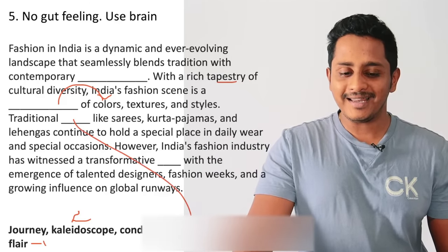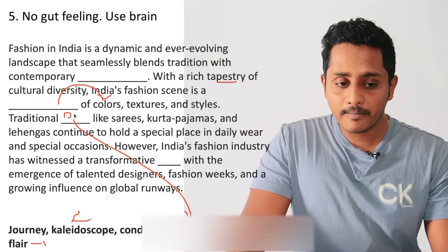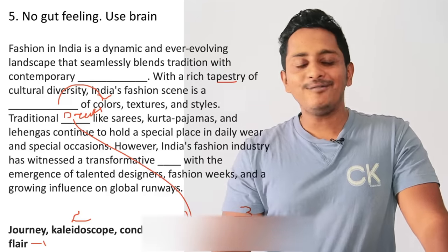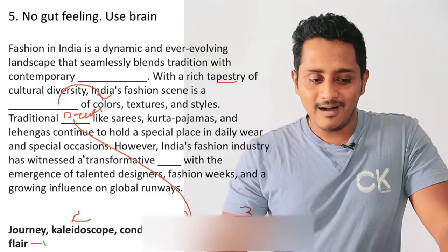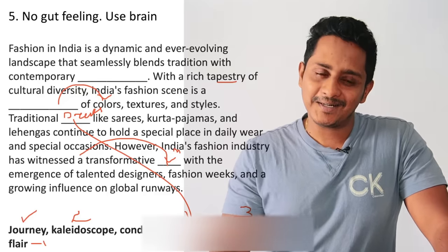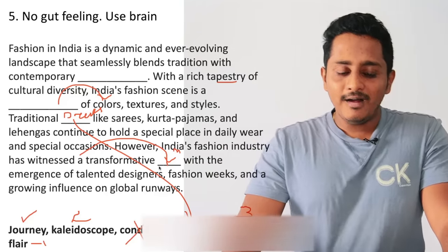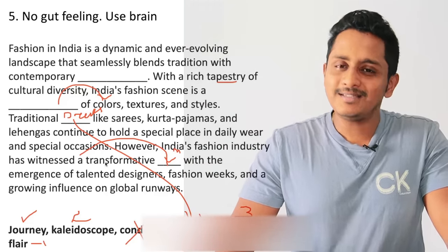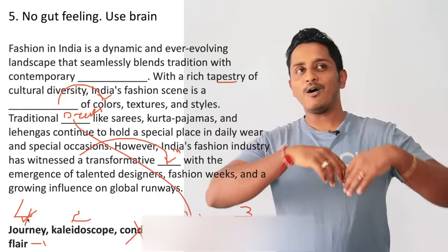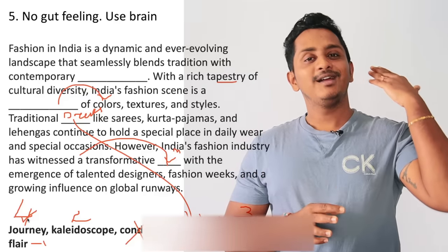'Traditional architecture' — where is the architecture? Where is the sari? It is traditional dresses — attire. No gut feeling. Rely on your brain. 'A dash' — a noun: a boy, a journey. 'Conducive' is an adjective meaning helping — 'a conducive person' is wrong. 'A transformative architecture' — 100% wrong. 'Has witnessed a journey' — 'a transformative journey.' So rely not on the heart but on the brain. Things will fall in place.